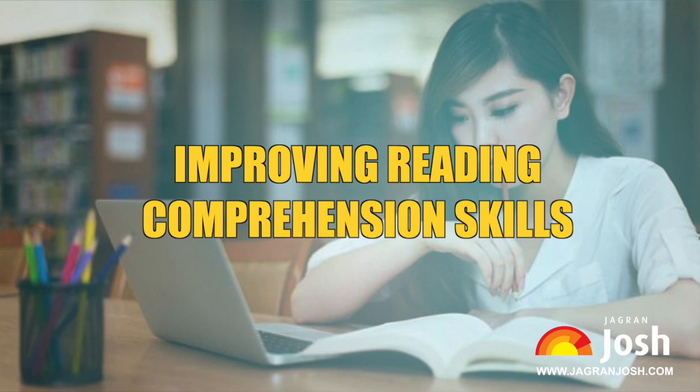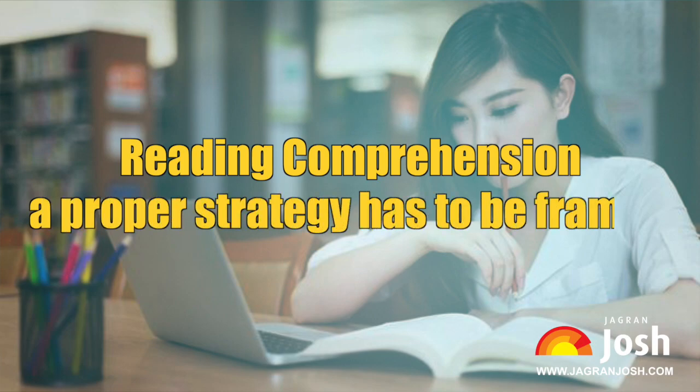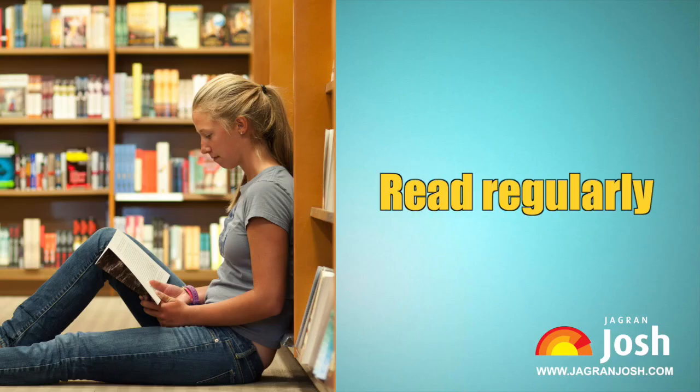Tips and tricks for improving reading comprehension skills. The reading comprehension section is one of the most critical sections of competitive exams, therefore students should devote ample time to preparation. A proper strategy has to be framed and followed to optimally utilize the limited time available.